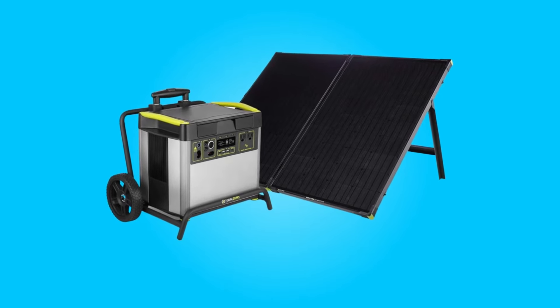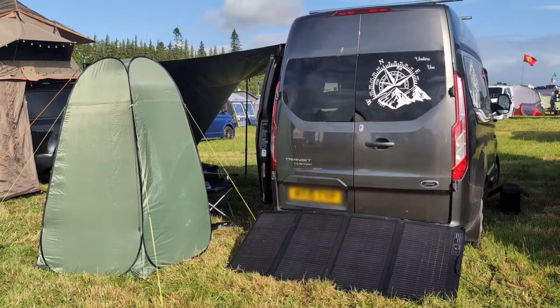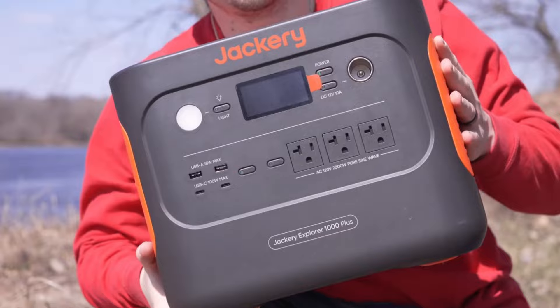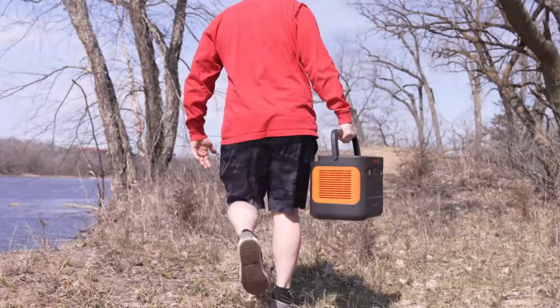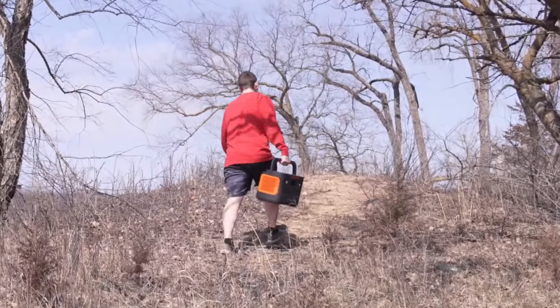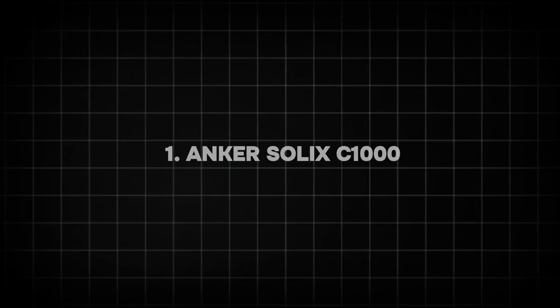In today's world, portable power stations are essential for staying powered on the go. Whether you're camping, facing a power outage, or looking to power outdoor appliances, these devices provide a reliable backup with varying capacities and outputs to suit different needs. Let's take a look at eight of the best-selling and most reliable portable power stations in 2024, ensuring you have the right solution for your energy needs.